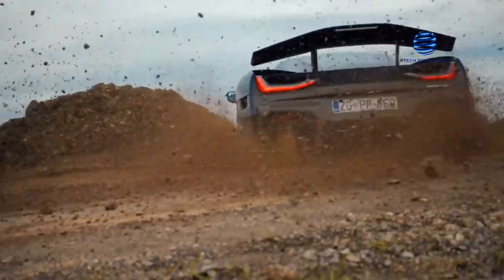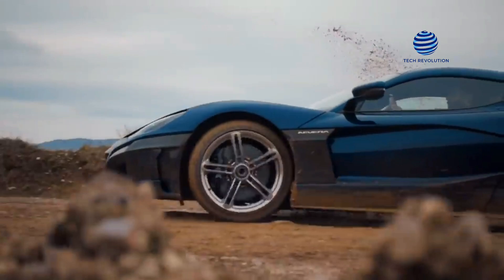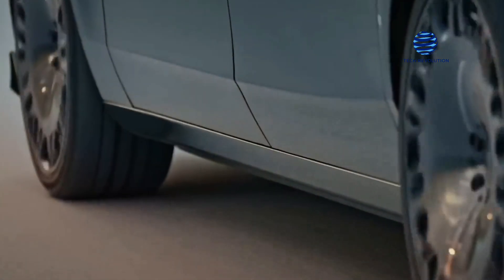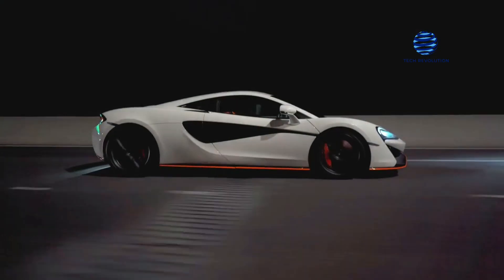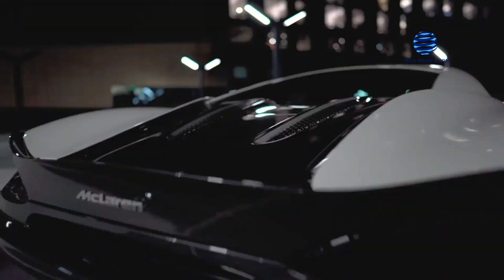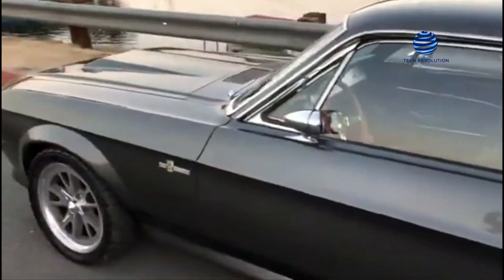An electric car gets its power from batteries, whereas a gas or diesel car gets its power from an internal combustion engine. Because the remaining components of these vehicles are essentially the same, any vehicle may be converted to an electric vehicle. The best part of converting a regular car to an electric vehicle is that it does not matter what kind of vehicle you have at home — any car can be transformed if the owner knows what they're doing. Many individuals choose older vehicles since they gain the most from conversions.